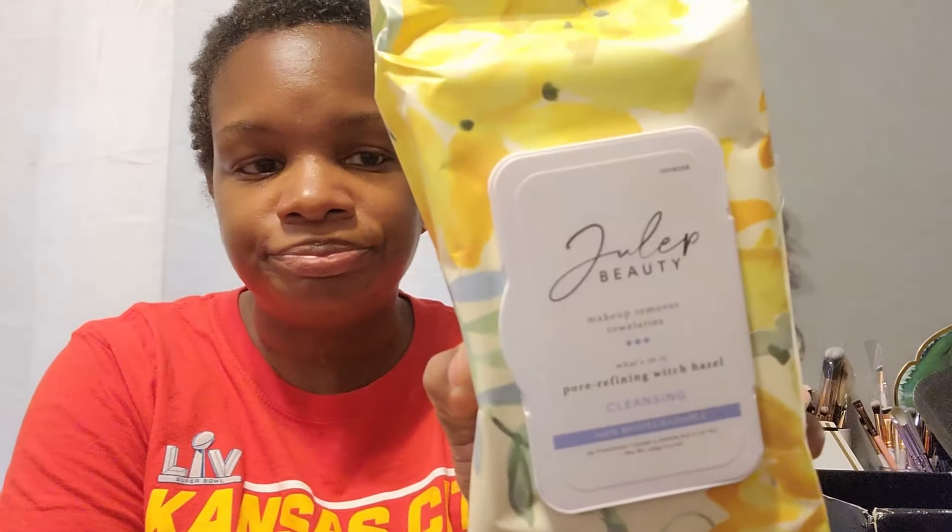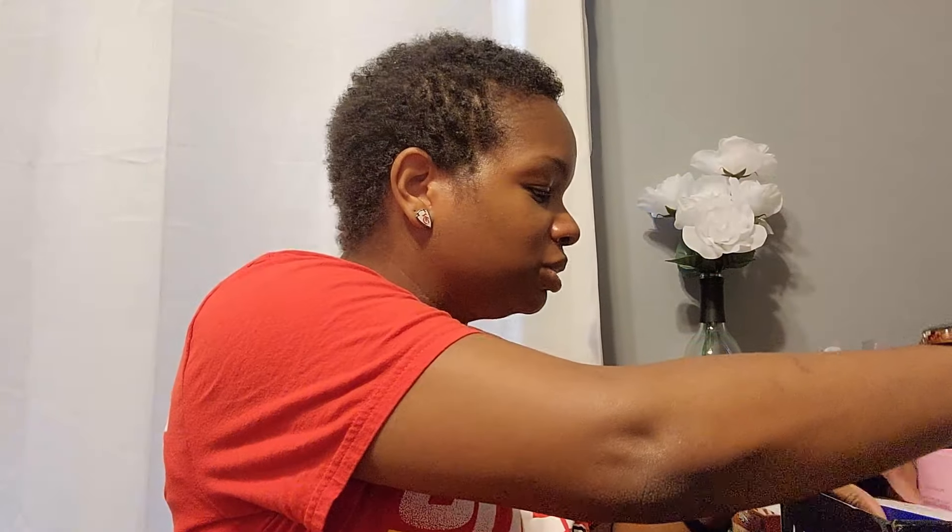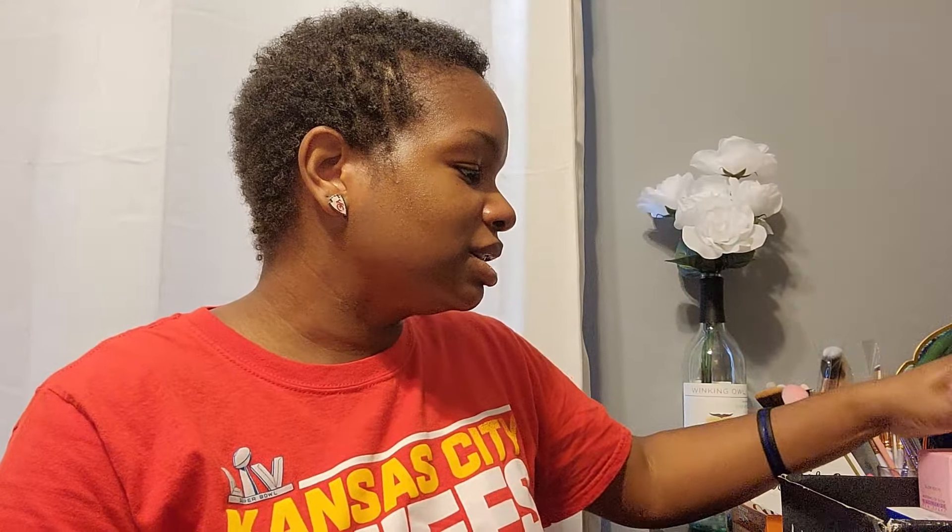And the last item is makeup remover towelettes — awesome because this is something I definitely use and I think I might be running out! It is a pore-refining witch hazel cleansing makeup towelette. So that is number five and we are at the end of the BoxyCharm box.